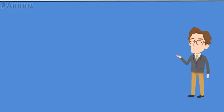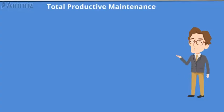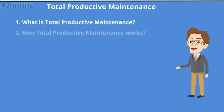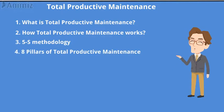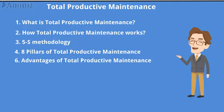In this video you are going to learn total productive maintenance. Topics covered in this video are: what is total productive maintenance, how total productive maintenance works, the 5S methodology, the 8 pillars of total productive maintenance, and advantages of total productive maintenance.